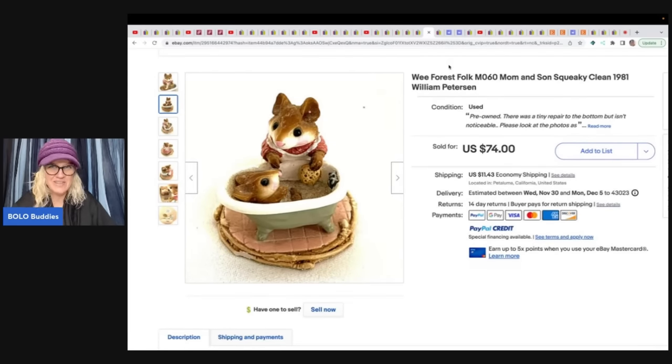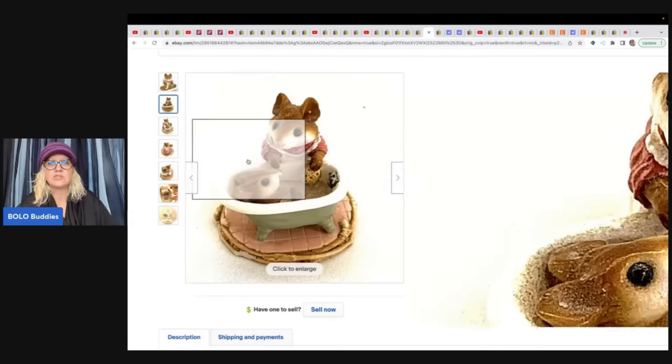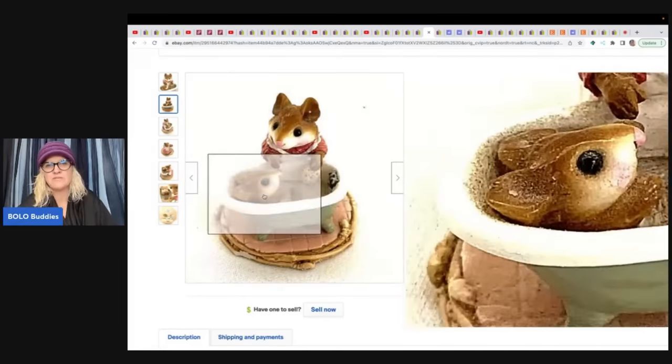She also sold a We Forest Folk 'Mom and Son Squeaky Queen' — 1981 William Peterson — a little mouse cleaning a baby. It reminds me of house mouse stamps that go for crazy money. If you don't know about house mouse stamps, search 'sold house mouse' high to low on eBay — they're wood-mounted rubber stamps and a huge category. She got this figure at a garage sale for $15 and sold it for $74 plus shipping — an unexpected one most would walk right past.